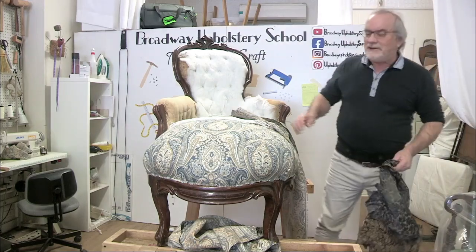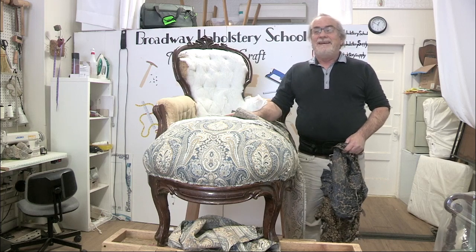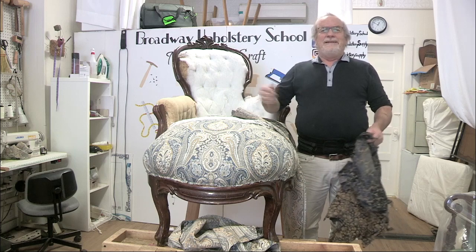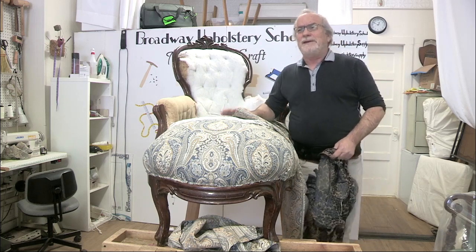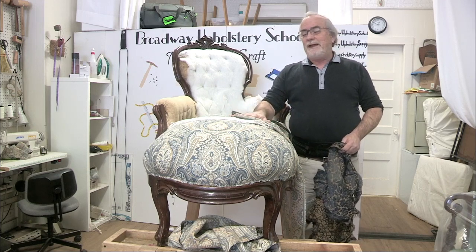Hey guys, I've got an interesting project here. It's a 40-year-old reupholstery job that came back to me — probably about three, four, or five job changes in between. The customer actually had to track me down to find me because I was in Wellesley, Massachusetts, and that's where I had done the chair.